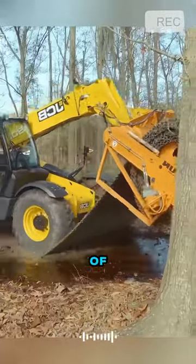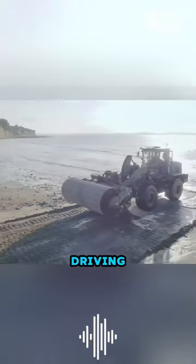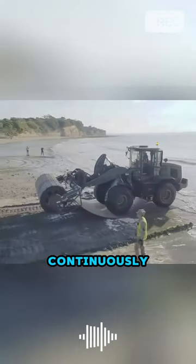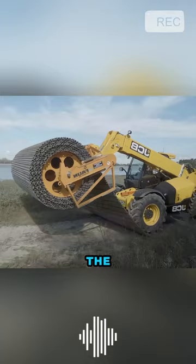Unbelievable. The inventor of the Fawn trackway system is truly a genius. This miraculous temporary road-laying machine can lay roads while driving, with its front roller continuously rotating, naturally unrolling the alloy coil onto the ground.